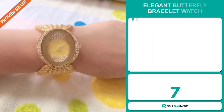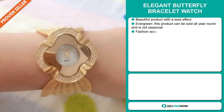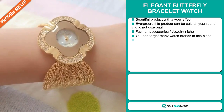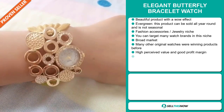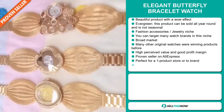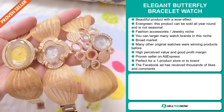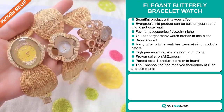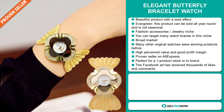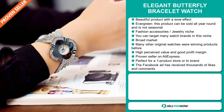Our next product is the Elegant Butterfly Bracelet Watch. This is a beautiful product with a wow effect. It's an evergreen product, which means it can be sold all year round and it's not seasonal. It falls under the fashion accessory and jewelry niche market, and you can target many watch brands in this niche. We also think this item has a broad market base — many original watches were winning products before. This item has a high perceived value, a good profit margin, and it's a proven seller on AliExpress with many, many orders.